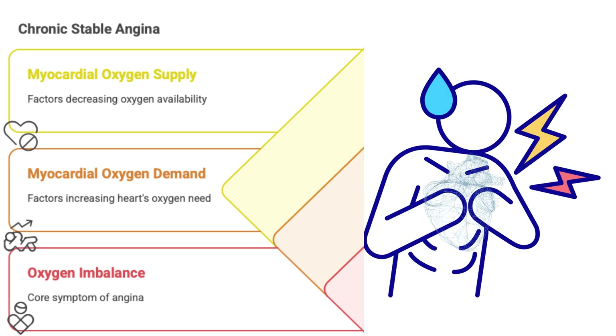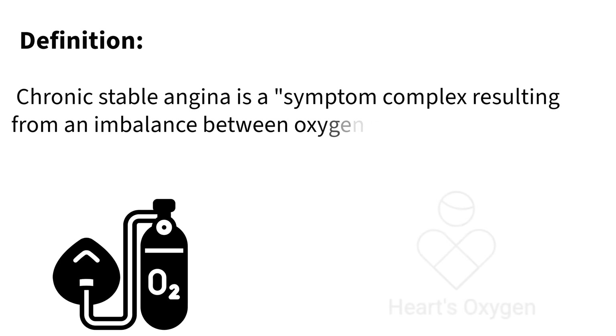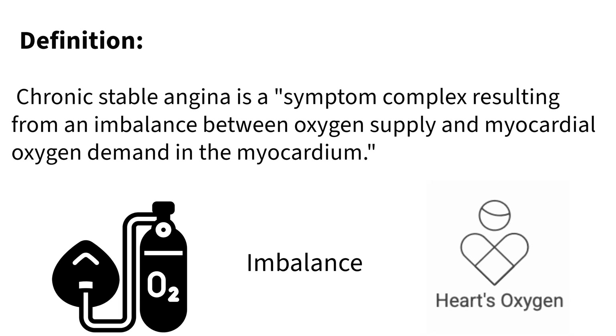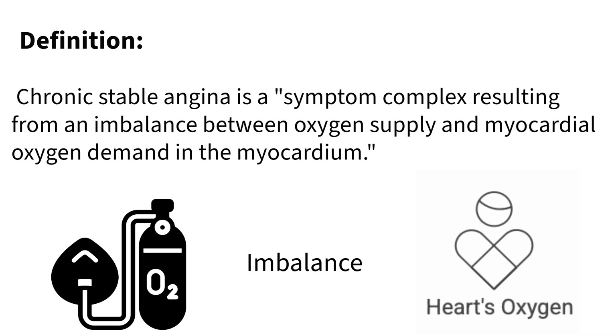What fundamentally is chronic stable angina? Simply put, it's a signal — a signal that your heart muscle isn't getting quite enough oxygen for the amount of work it's actually doing at that moment. A mismatch between oxygen supply and oxygen demand.